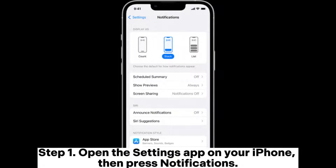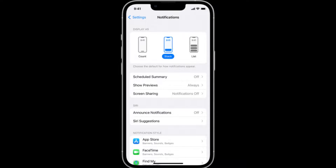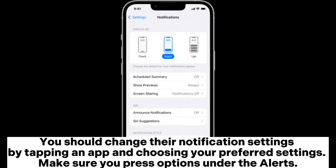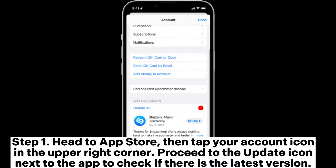Fix five: check notification settings. If many applications allow audible notifications, your iPhone will naturally produce many beeping sounds. Open Settings, then press Notifications. You'll find a list of apps allowed to share notifications. Check those apps with the Sounds or Badges option, tap an app, choose your preferred settings, and make sure to press Options under Alerts.